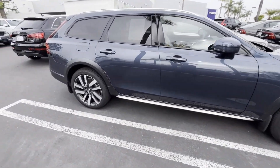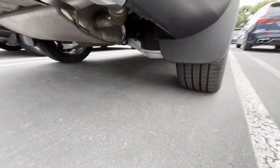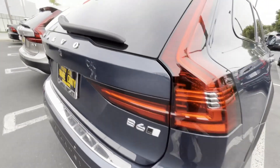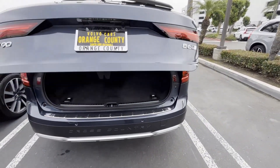It is equipped with the rear air suspension. As you can see right down over here, it has the rear air shocks.